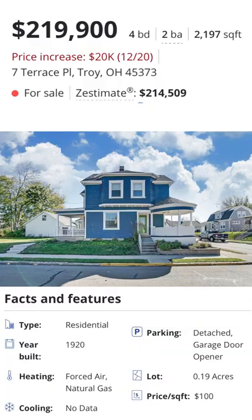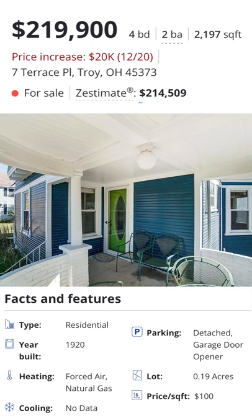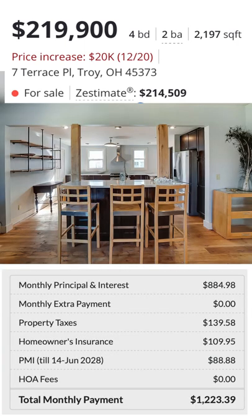Here's an example of a home that you can get in Ohio for only $1,200 per month, everything included. This is in Troy, Ohio. It is $220,000, has 2,200 square feet, four beds, two baths. With a 5% down conventional loan, we could get this home for just over $1,200 per month with a full payment breakdown.